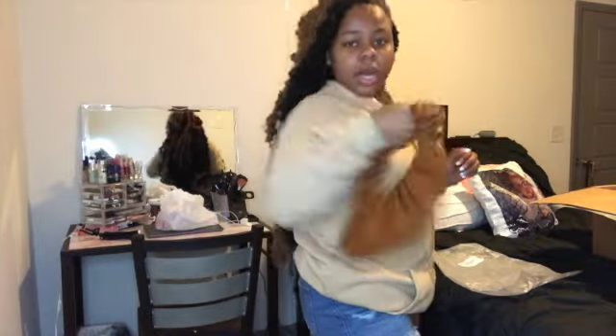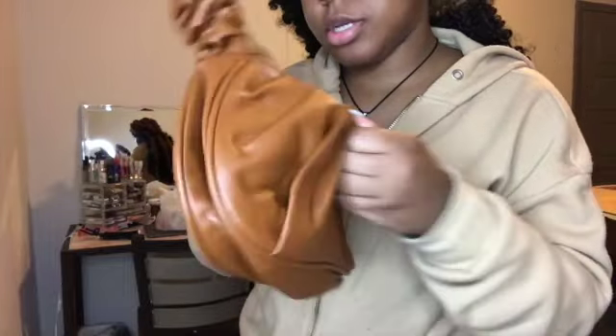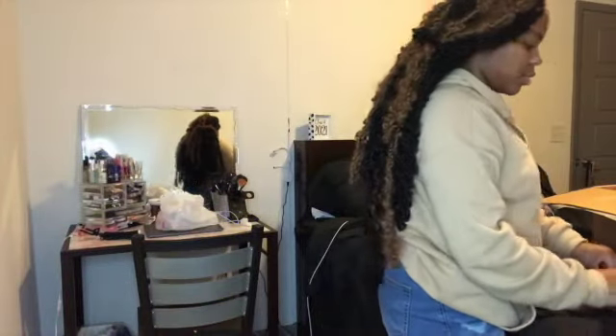First I'm going to show y'all all the cute accessories I bought. So I bought this purse — it's scrunchy, and it just snaps. That's the inside. It's very cute. I needed a brown purse, so I bought it.